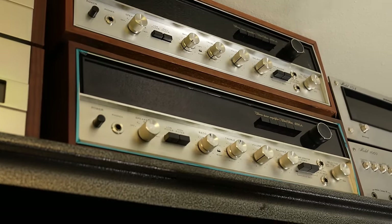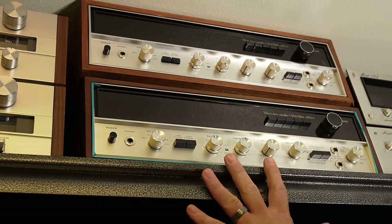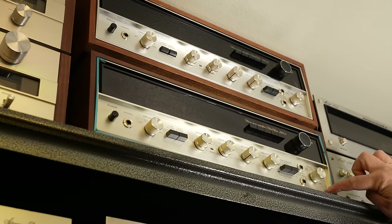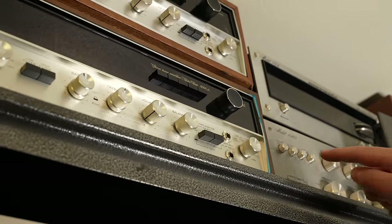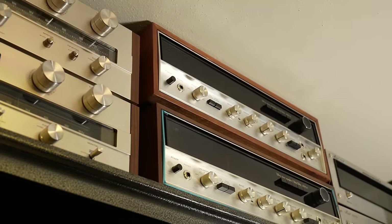One really cool thing about the Sansui 5000A — it has something that a lot of monster receivers have: you can hook up three pairs of speakers, doing A, B, and C, or A and B, or A and C at the same time. As you can see, this one still has some of the original blue tape that they'd put around them when you get them. The wood case was separate.